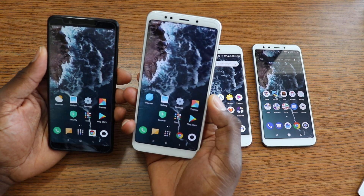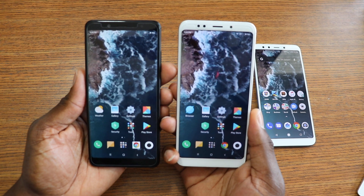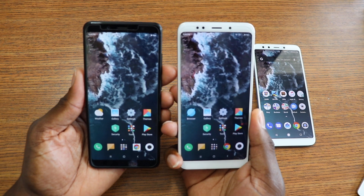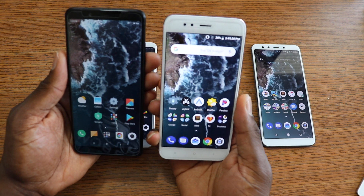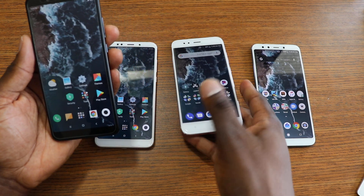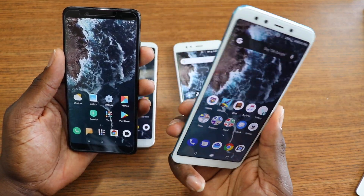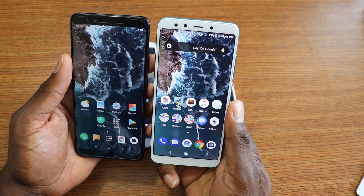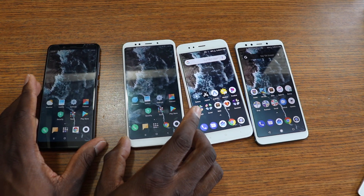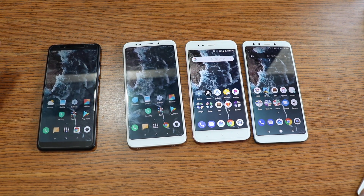I favor these two Mi devices' displays a little more — they appear a bit more vibrant and brighter when looking at the same photos. In person they all look great, but the Mi phones look much brighter and more vibrant compared to the two Redmi phones. Since the wallpaper originally came from the Mi A2, it's obviously going to look great on that phone.